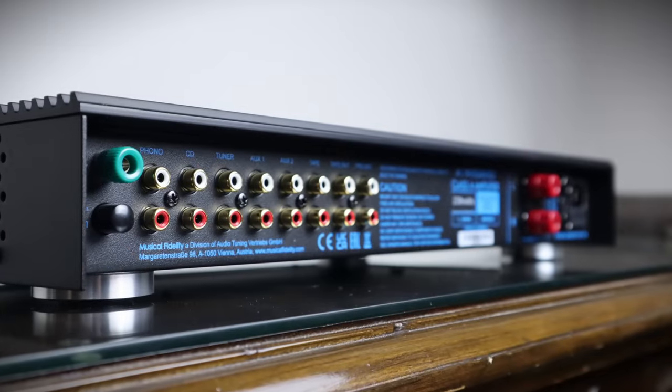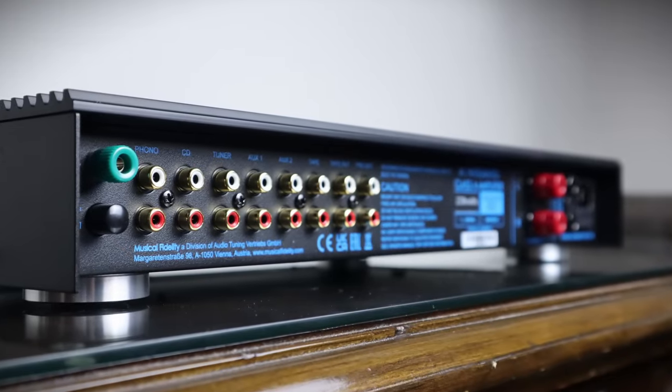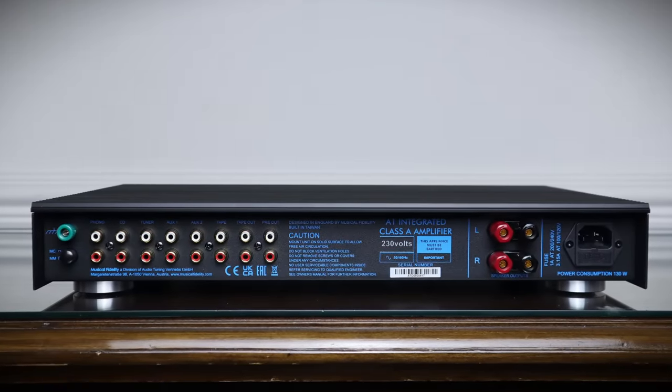The phono stage was absent from the original, let alone one that supports moving magnet and moving coil cartridges. Four RCA inputs, a tape loop, and pre-outs complete the connectivity options. I'm sure Tim's looking down from somewhere and smiling about how much buzz this amplifier has created, some four decades after the original was released. I'm all in.